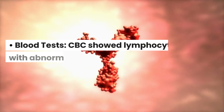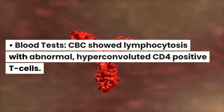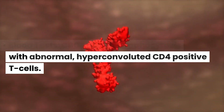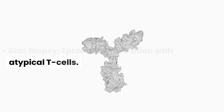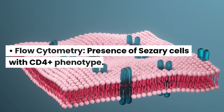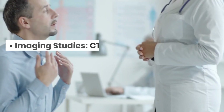Investigations. Blood Tests: CBC showed lymphocytosis with abnormal, hyperconvoluted CD4-positive T-cells. Skin Biopsy: epidermal infiltration with atypical T-cells. Flow Cytometry: presence of Cesare cells with CD4-positive phenotype.